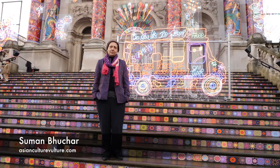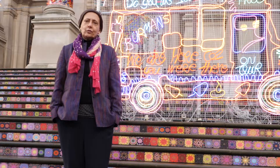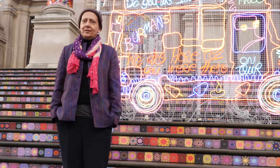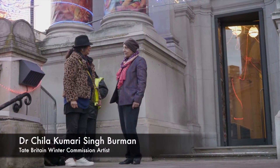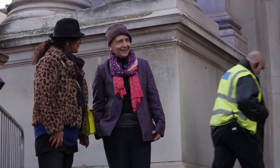Welcome to Asian Culture Vulture. I'm Suman Butcher. I'm here at the Tate Britain, and we're here to talk to Dr. Shaila Kumari Singh Berman, the artist behind this marvellous installation, Remembering a Brave New World. It's so wonderful to see your work out here at the Tate.